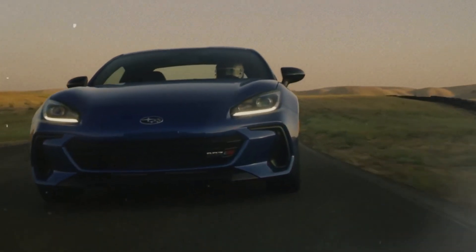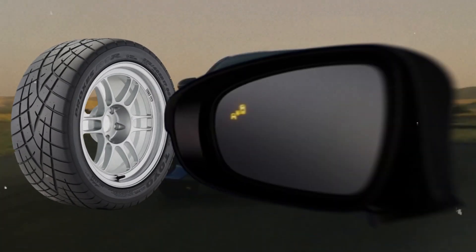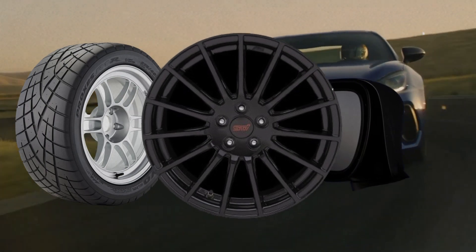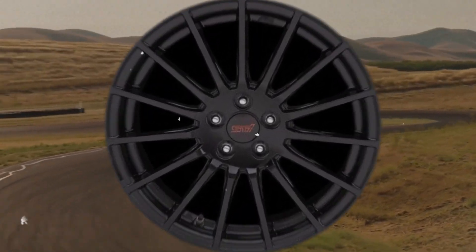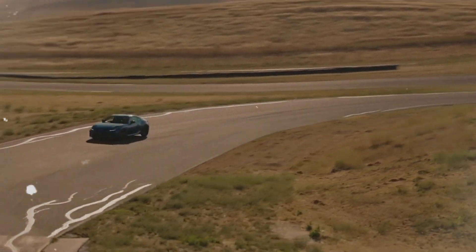Since the Limited adds nice amenities like summer tires, blind spot monitoring, and 18-inch aluminum wheels, we'd recommend going with that trim. The ideal gearbox for a Subaru sports car is the six-speed manual, which is standard.